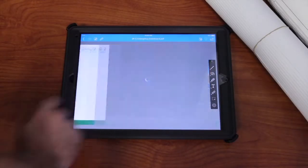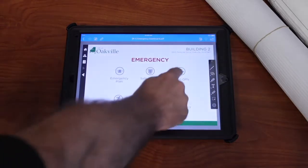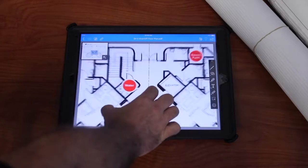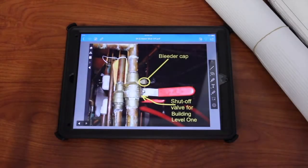Think about how much less damage would have been done if they had been able to find that in 30 seconds. If they had the ARC solution in place, they would be able to click on the campus map, then click on the building, click on the emergency button, then click on the shutoff button — and they're there. All the information about those shutoffs, accessible in about 30 seconds.